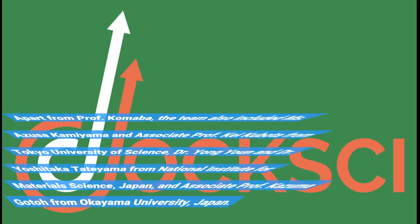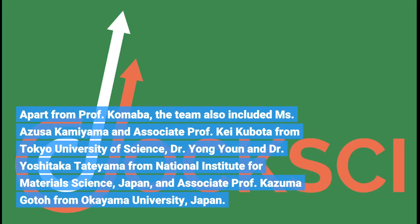Apart from Professor Komaba, the team also included Musazusa Kamiyama and Associate Professor Kei Kubota from Tokyo University of Science, Dr. Yong Yun and Dr. Yoshitaka Tatayama from National Institute for Materials Science, Japan, and Associate Professor Kazuma Gota from Okayama University, Japan.